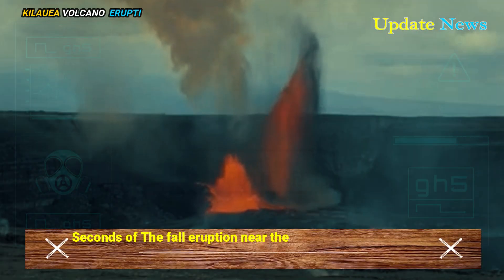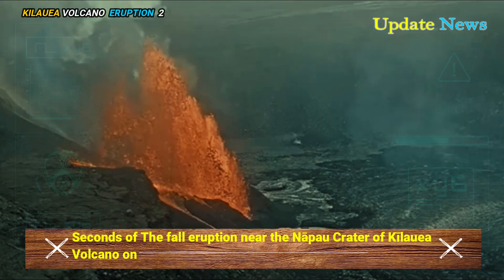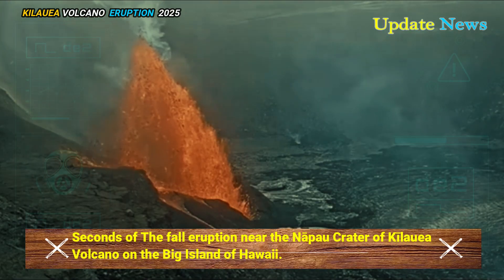Seconds of the fall eruption near the Napao Crater of Kilauea Volcano on the Big Island of Hawaii.